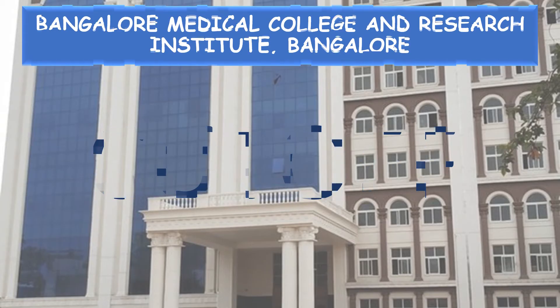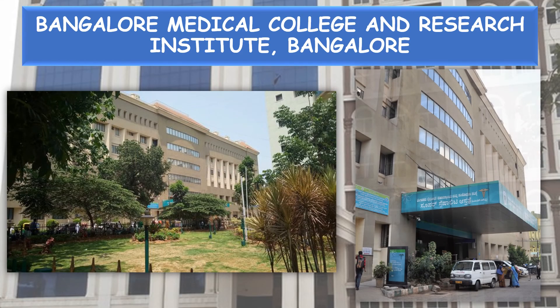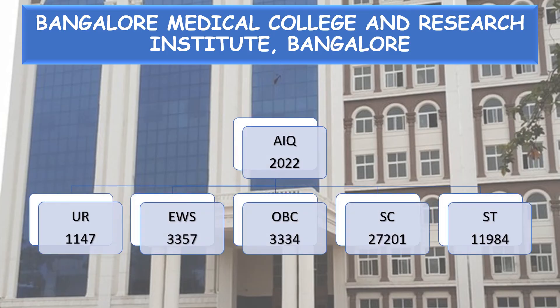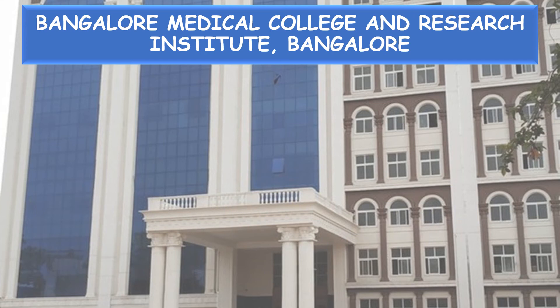Now coming to the cutoff. This is the All India Quota Round 1 2022 cutoff for the present year: General Unreserved 1,147; EWS 3,357; OBC 3,334; SC 27,201; and ST 11,984.